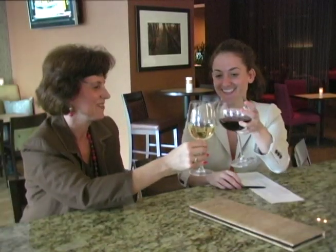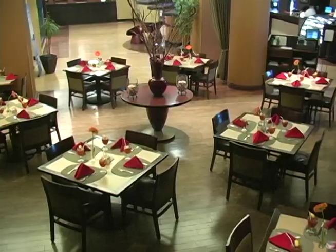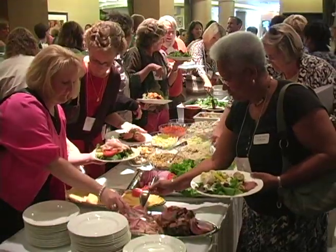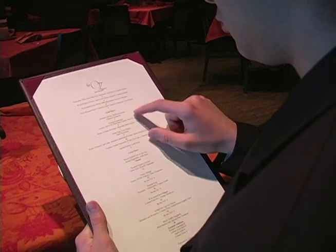At night, you can wind down at the wine bar and enjoy over 60 wines by the glass. Our three-meal restaurant, The OZ, includes conference lunch dining for meeting attendees and a seasonal dinner menu designed by our award-winning executive chef.